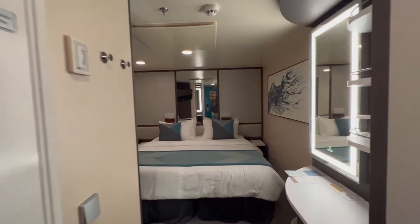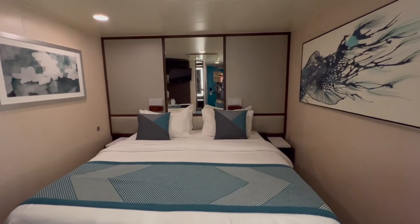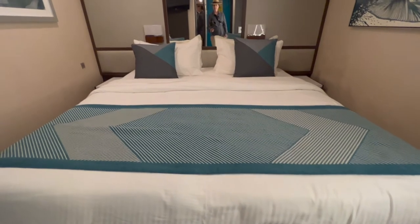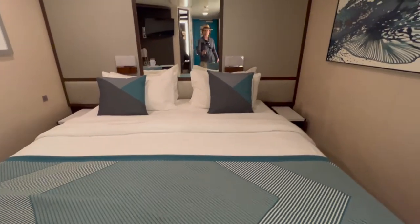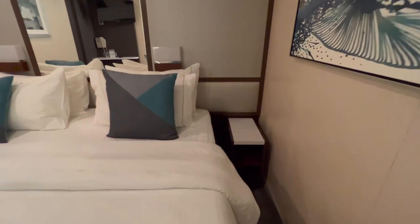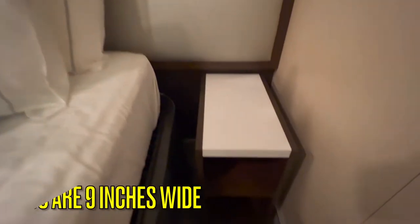On the Norwegian Jewel Alaska sailing, we booked an ocean view cabin. Now, if you've watched our channel, you know that we stay in inside cabins pretty frequently on cruise ships. So our first impression when we entered our inside cabin was — whoa, this is pretty small. This cabin is even smaller than we've become accustomed to.